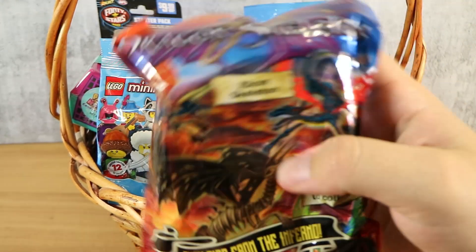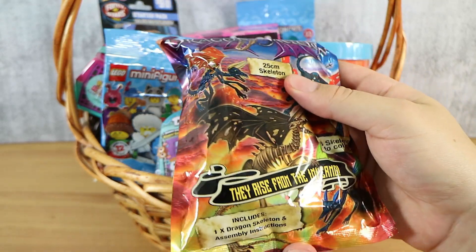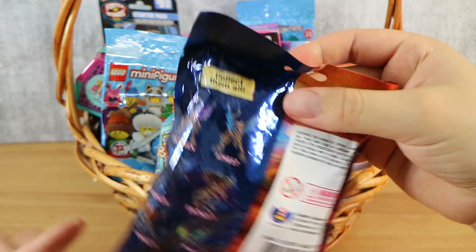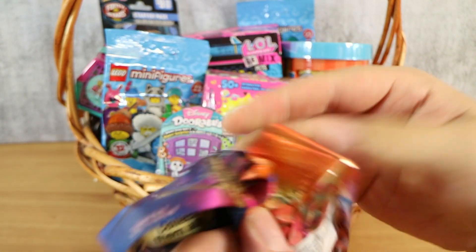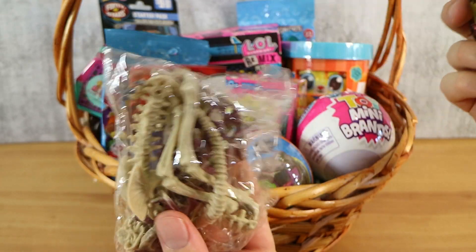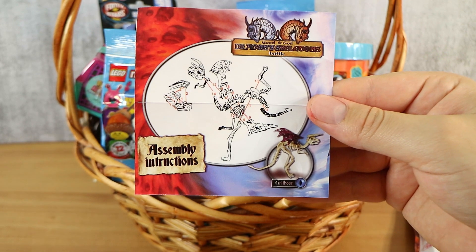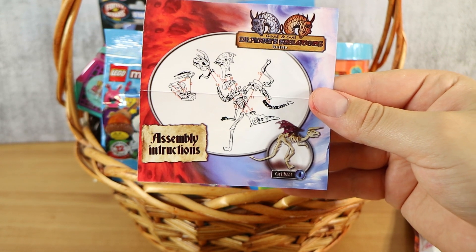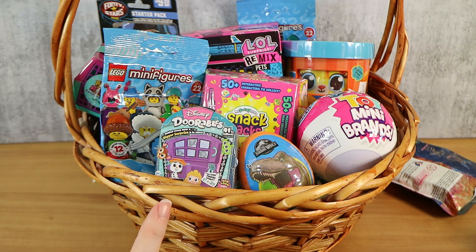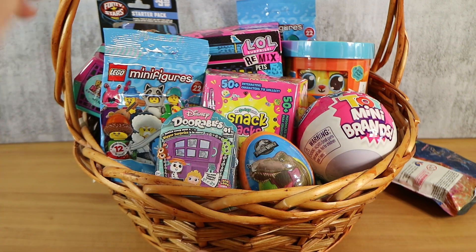First up is a dragon skeleton — 25 centimeters, and they rise from the inferno. It includes assembly instructions. We haven't opened this one before. It's not a very big set and you can collect six. It turns out there is a tear strip, which was missed. We're going to build this off camera and put it in at the end, otherwise the whole basket will be opened while it's being assembled.